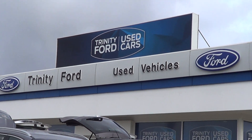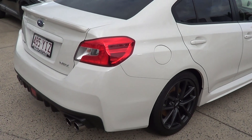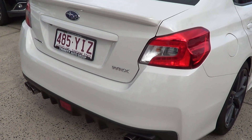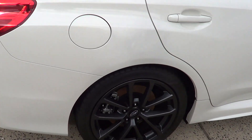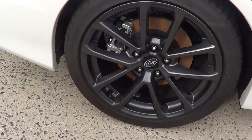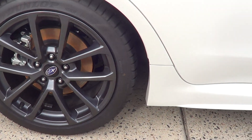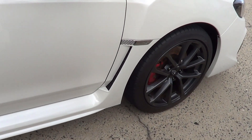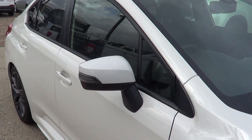Hey Shane, this is Tony from Trinity Ford used cars doing you a video walkaround of the 2018 WRX Premium. Like I said, this car is in showroom condition. All the wheels have not a touch or mark on them — it has the original Dunlop tires and it's only got 2,000 kilometers on the clock.